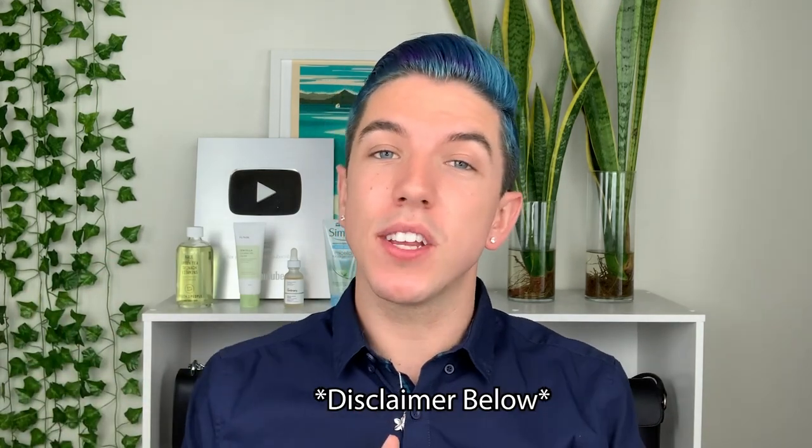If you don't know me, I am a skincare specialist — that is the official title of my position at the skincare company I work for. I am not, however, a licensed esthetician or dermatologist, nor do I ever claim to be or know more than either of them. If you do have any skin concerns, please go see your esthetician or dermatologist to get that treated. This is all just for fun and information's sake.